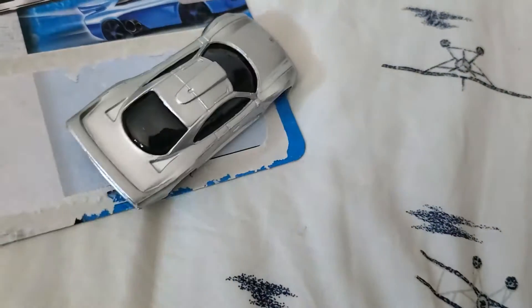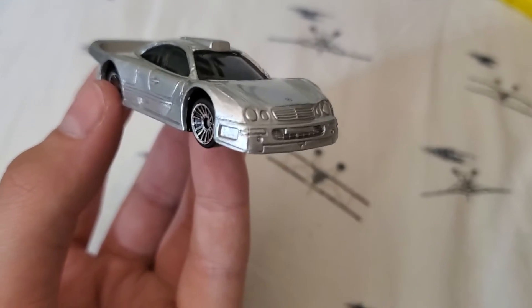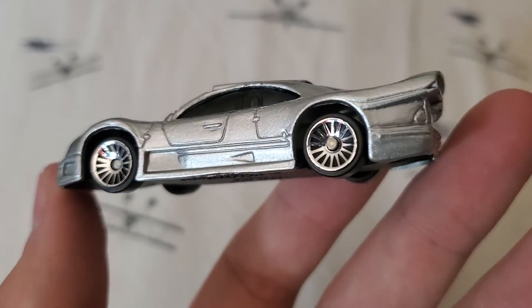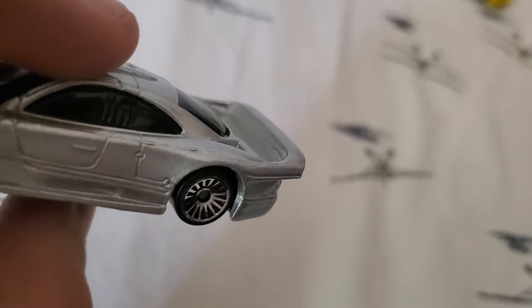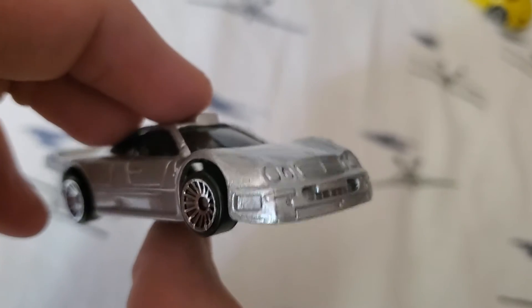Then we have the CLK GTR. Wow. That looks really good. It looks just like a real CLK GTR. Proportions all look great. Again, wheels aren't great. There's a lot of fitment gap, but that's okay. The back wing looks nice. Overall, I do really like these castings.